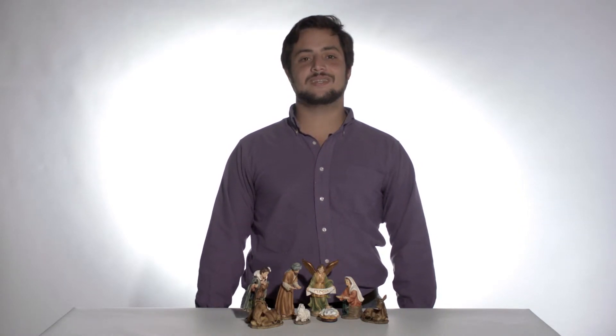Hello again, it's Nick with The Catholic Company, and today I have our 8-piece resin nativity set with traditional color.